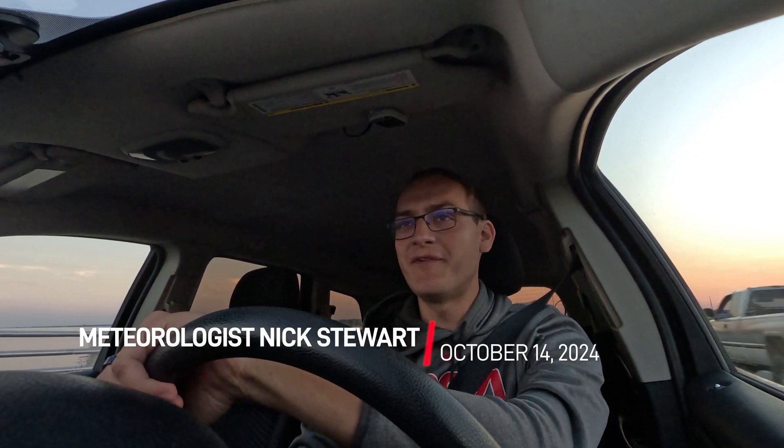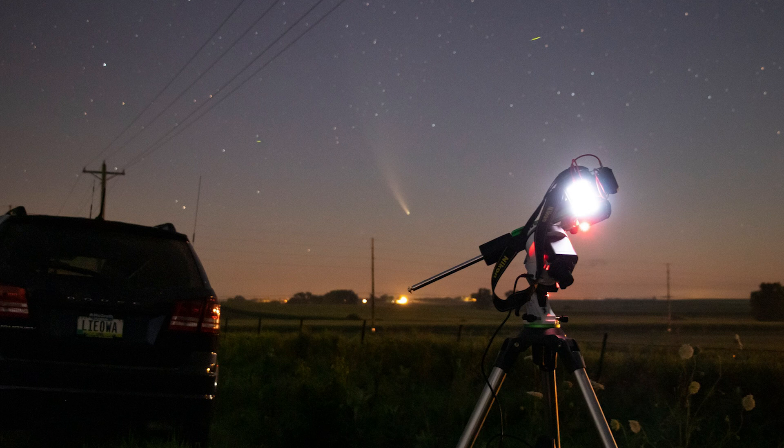It's mid-October 2024 and Comet Atlas is in the western sky. I absolutely love chasing comets. We had Comet Neowise back in 2020 — that was really one of the last great photogenic comets. Comet Atlas is our next chance.